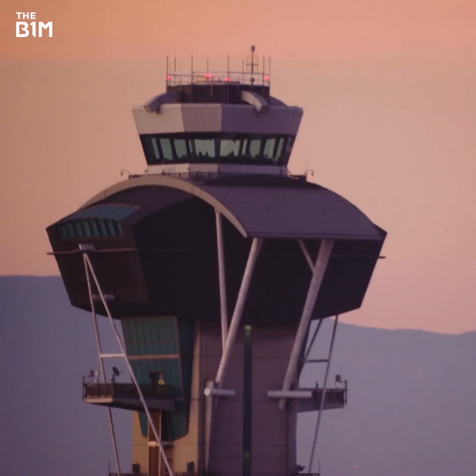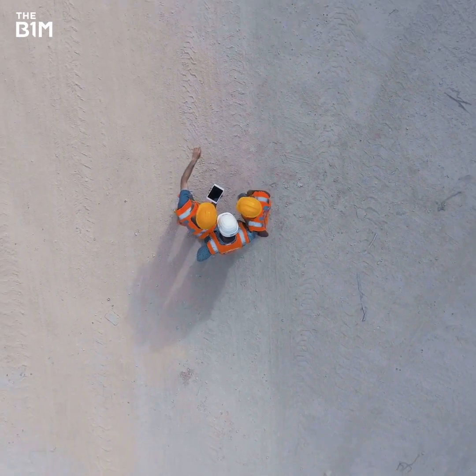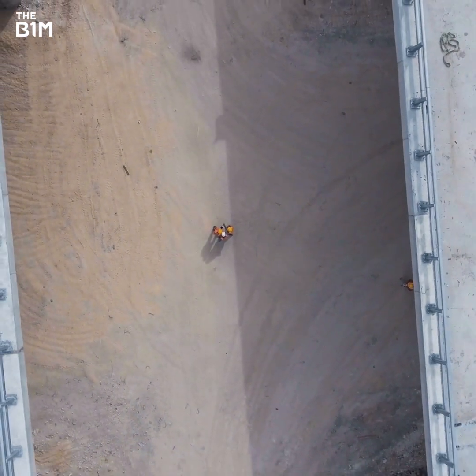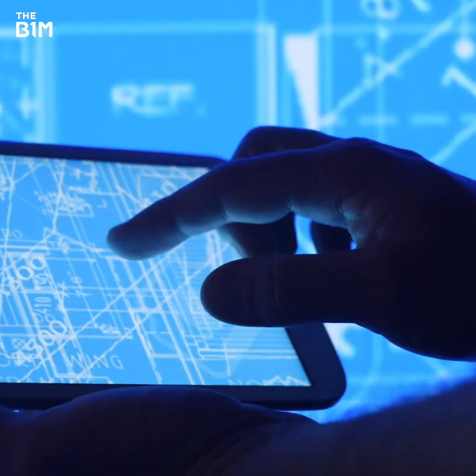The job site trailer, the construction site office has now become more like an air traffic control centre. It's more where people are making sure that information in the cloud and digitally is being provided to the right people at the right time when they need it. People used to have to physically go into the job trailer to get the drawings or go to the drawing rack, whereas now literally it's all in the cloud.